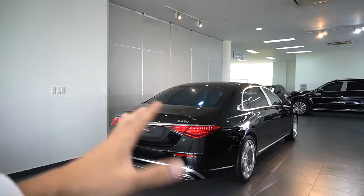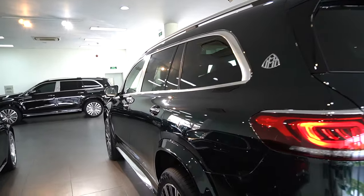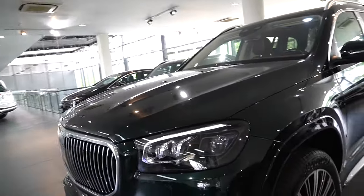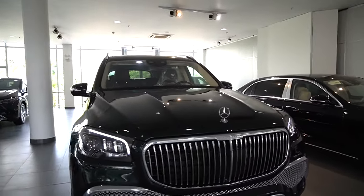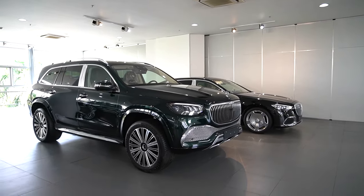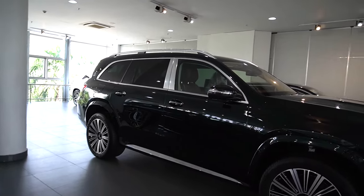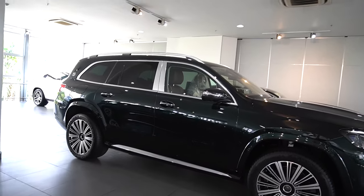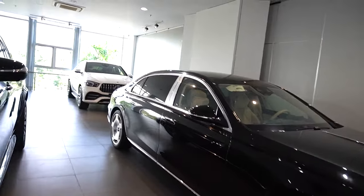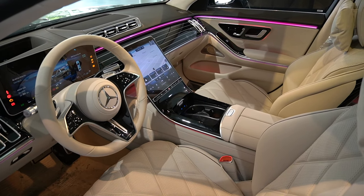Chiều dài của Maybach S450 khoảng 5,5 mét, dài hơn so với S sedan thông thường. Đối với Maybach GLS 480, kích thước tổng thể và chiều dài cơ sở đều giống như GLS 450 — không thay đổi kích thước. Chủ yếu Maybach GLS 480 được nâng cấp ở phần nội thất nhiều hơn so với GLS 450. Đây là thiết kế mới, hiện đại và cực kỳ tối giản.